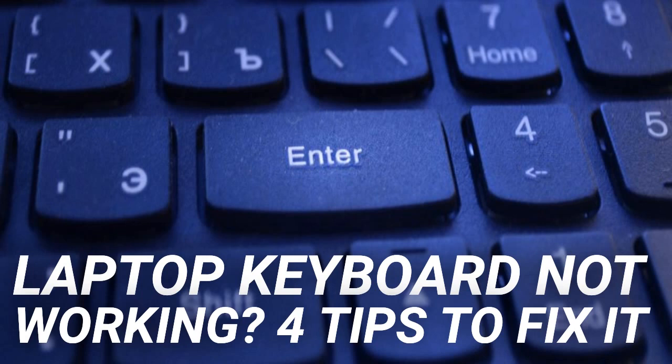HP laptops are trickier when it comes to removing the keyboard, and it depends on which model you use. Fortunately, the more popular models such as the Pavilion have a simple method for keyboard removal. Higher-end HP laptops are more complicated — look at this as a combination of the Dell and Toshiba approaches. A single screw must be removed from the underside, then the keyboard is unclipped from the chassis, similar to the Dell laptop.